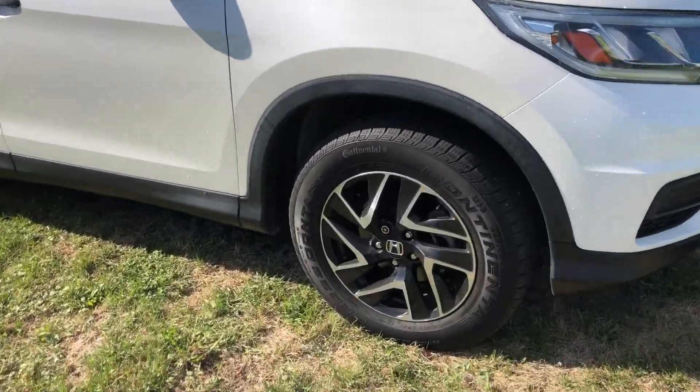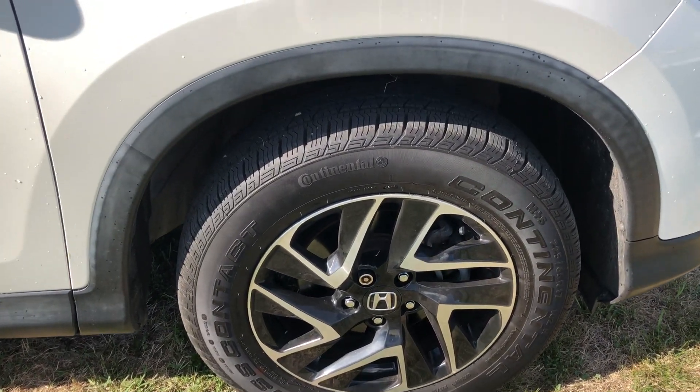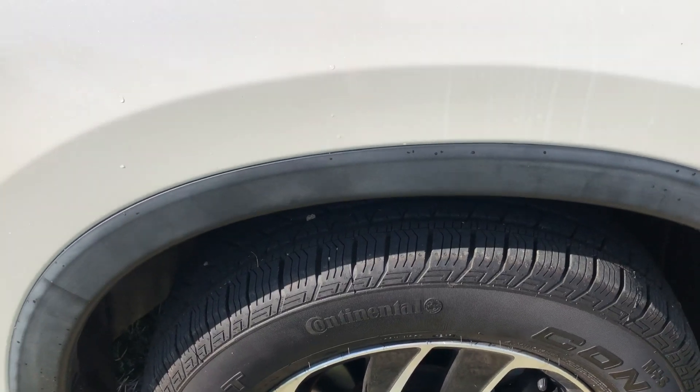Here's a good shot of your rims and tires. You can see the rims — there's no scrapes or scuffs on them. Rims are in great shape. Plenty of tread left on the tires as well.